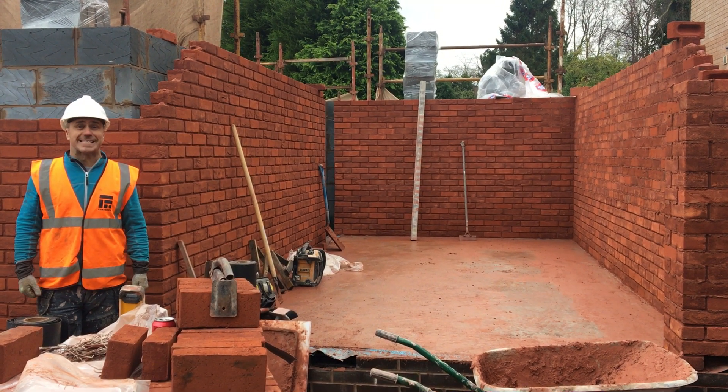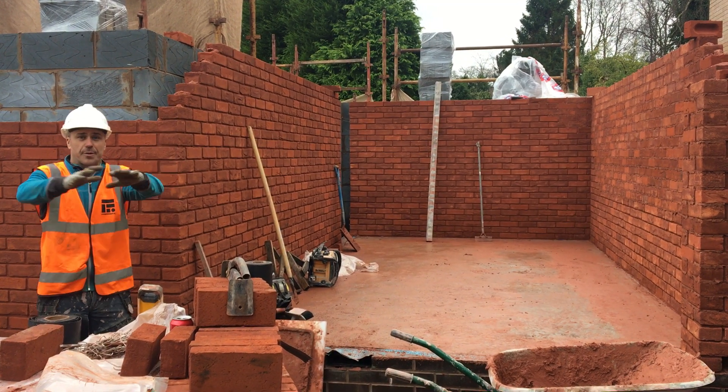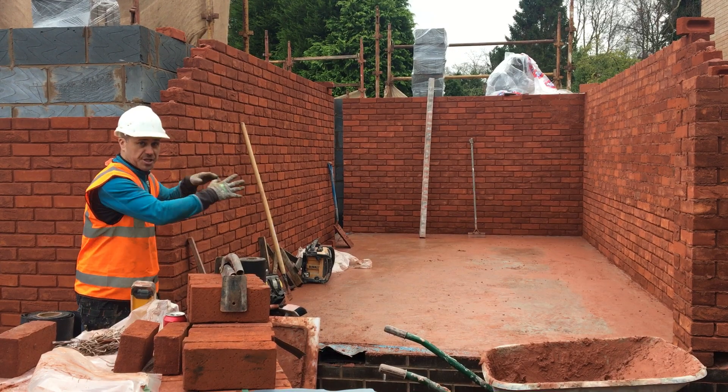Welcome to the Dream Build — the end of week 7, week 8 — and the brickwork is flying up right the way around the main house. This is the front section of it; we've got a carport in there for the cars to be reversed into.